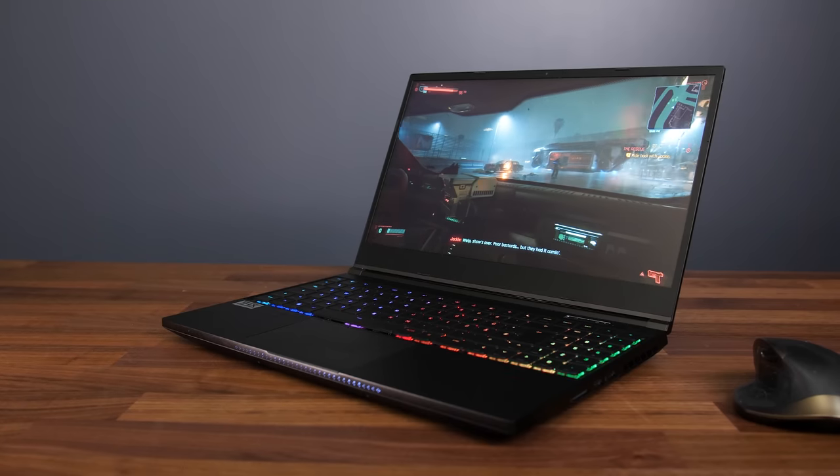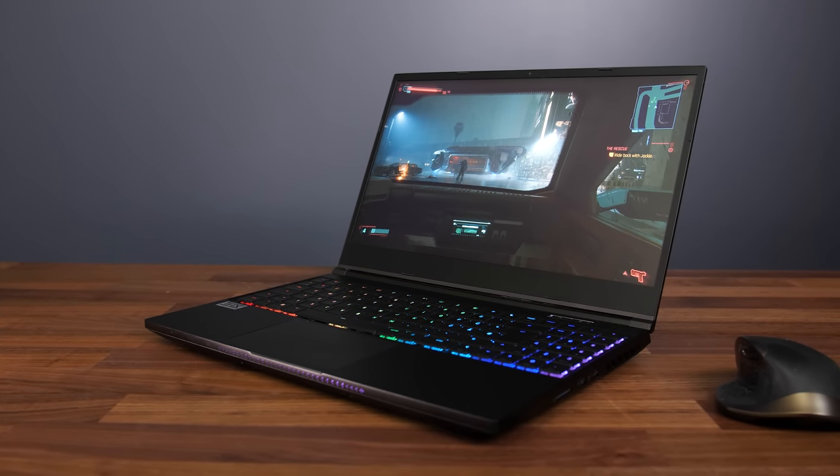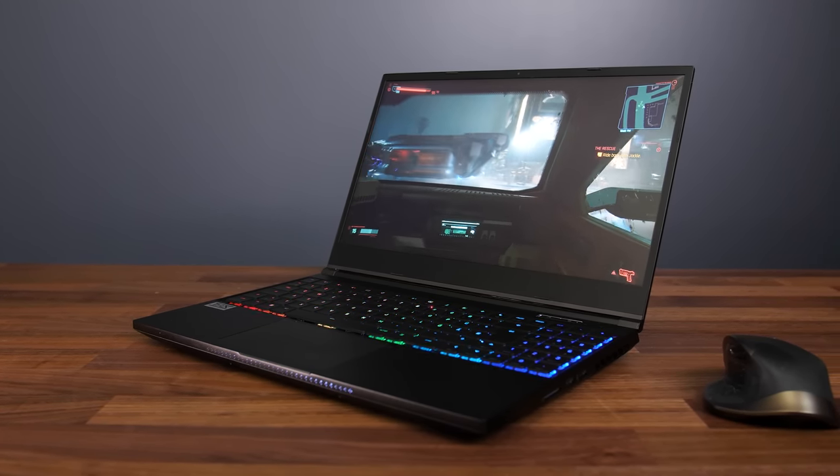Now to be fair this is a more pricey option compared to the Legion 5, but it does have some excellent features on offer — including MUX switch, full powered RTX 3070 or 3080 graphics, software to adjust power limits and fan control, large battery, good 1440p screen, mechanical keyboard, 2.5 gigabit ethernet, SD card slot, and a nice metal chassis that feels solid. Seriously the build quality is excellent and it's what I would personally pick if I was going for a high end gaming laptop. Though of course that high price point isn't for everyone, so in that case I'd refer you to the second best laptop, which is the Lenovo Legion 5.